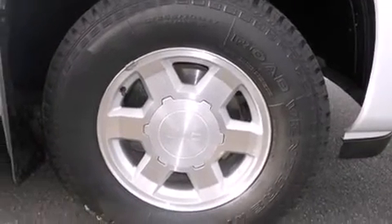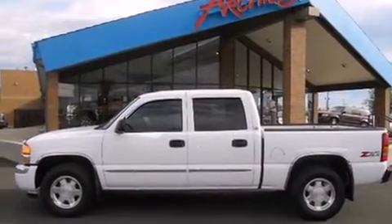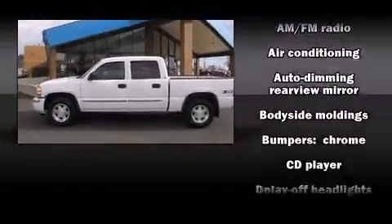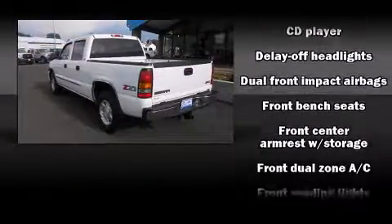All of the following features are included: delay off headlights, front and rear cup holders, a rear step bumper, an automatic dimming rear view mirror, heated door mirrors, and remote keyless entry.